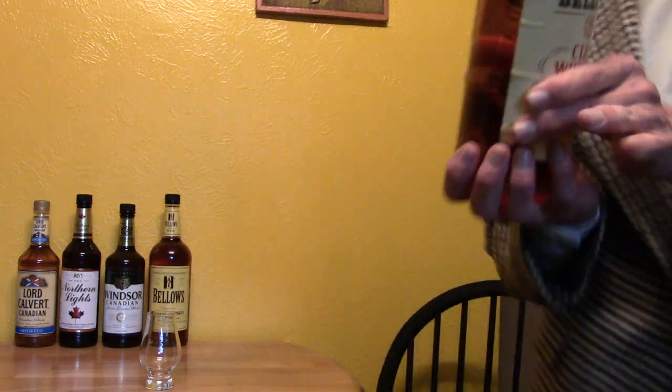Their old famous insignia was the garland and the fly — it was like a house fly; I don't know why they used that. Anyway, this is from Frankfort and Clermont, Kentucky. This is back when it was owned by the Jim Beam Company, and it has since been sold off to Luxco of St. Louis.